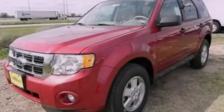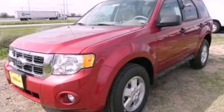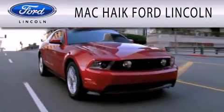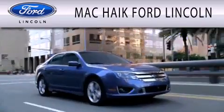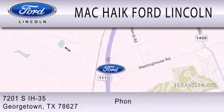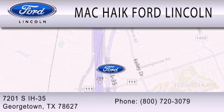Stop by today and test drive this vehicle for yourself. Mac Haik Ford Lincoln is dedicated to doing everything possible to ensure that the experience you have selecting your next vehicle is as pleasant as possible. We're located at 7201 South Interstate Highway 35 in Georgetown.